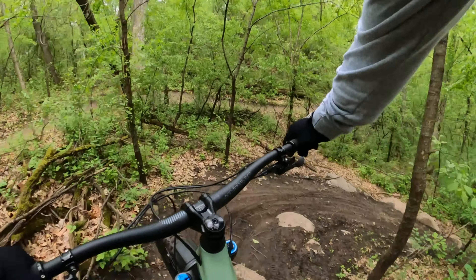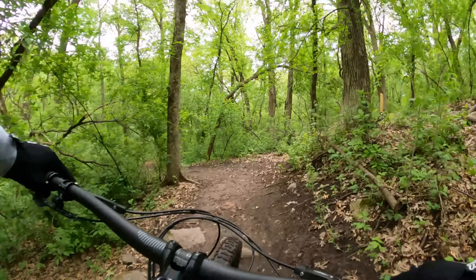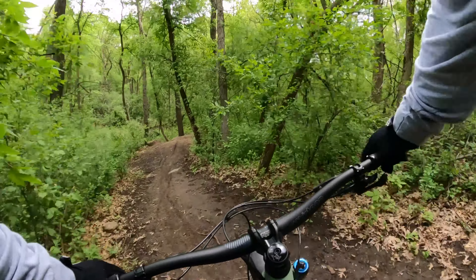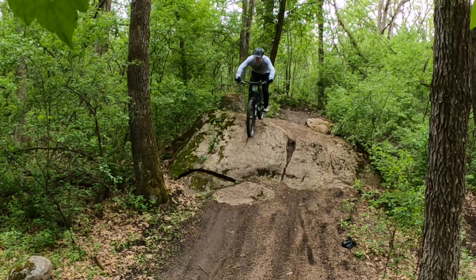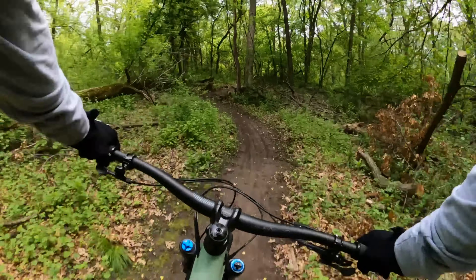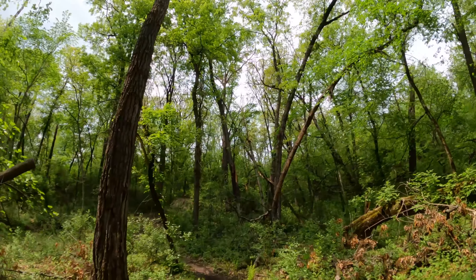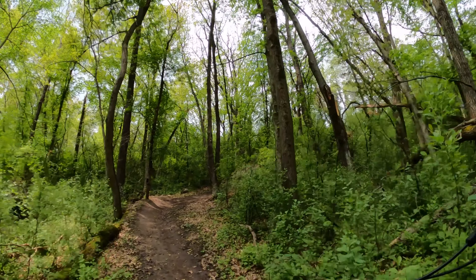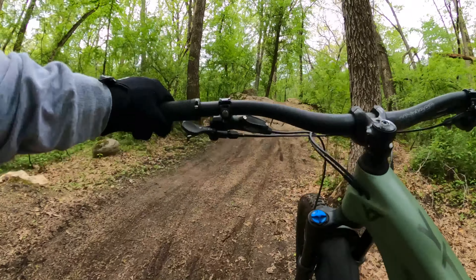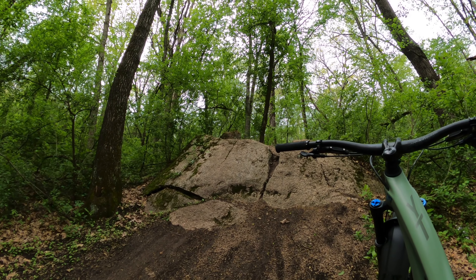It's pretty wet still, especially this little portion right here from the rain we had yesterday, but there's plenty of time to recover. Here we go. Dialed. Oh, what a feeling. Truthfully, I just trusted my technique, got the weight back a little bit, pushed down with the arms to match the contour of the slab. The rest kind of took care of itself — but that's a beast. It's easily as tall as me.